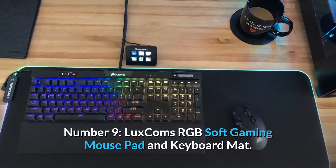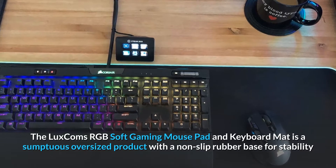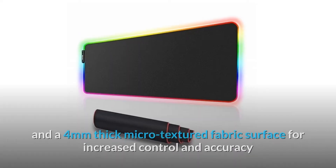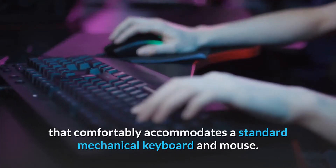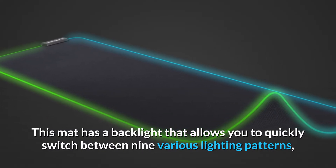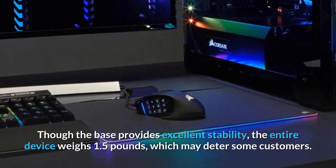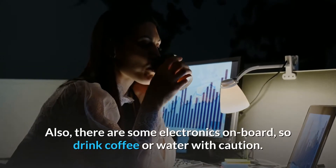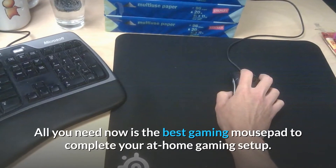Number 9. Luxcom's RGB Soft Gaming Mouse Pad and Keyboard Mat. This is a sumptuous oversized product with a non-slip rubber base for stability and a 4mm thick micro-textured fabric surface for increased control and accuracy that comfortably accommodates a standard mechanical keyboard and mouse. This mat has a backlight that allows you to quickly switch between 9 various lighting patterns, all of which we thought were beautiful. Though the base provides excellent stability, the entire device weighs 1.5 pounds, which may deter some customers. Also, there are some electronics onboard, so drink coffee or water with caution. All you need now is the best gaming mousepad to complete your at-home gaming setup.